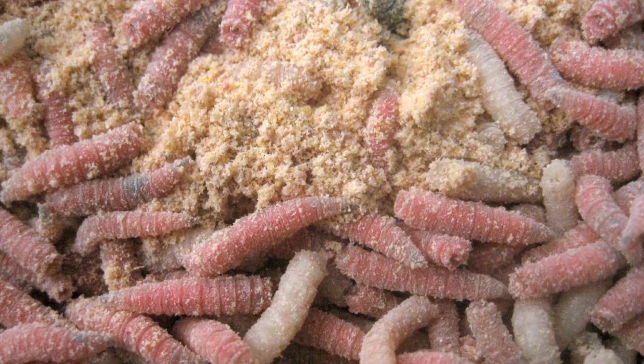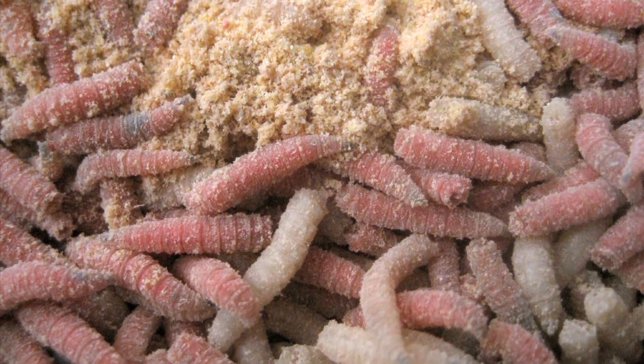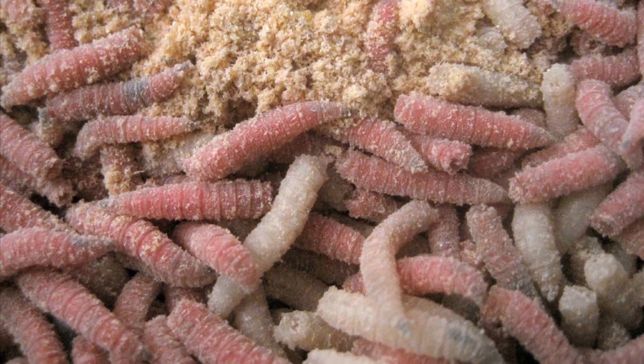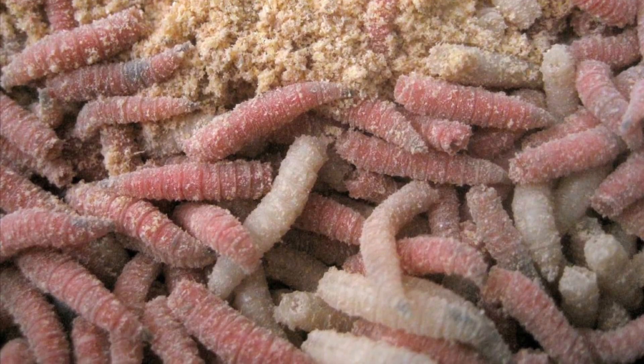Evidently, because the larvae can launch themselves for distances up to 15 centimeters, diners are said to hold their hands above their sandwiches to prevent the maggots from leaping into their face.